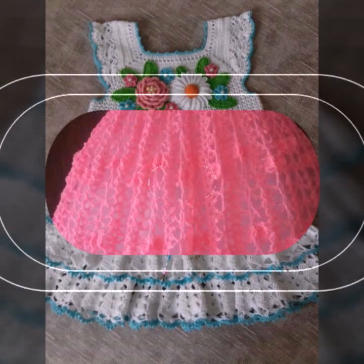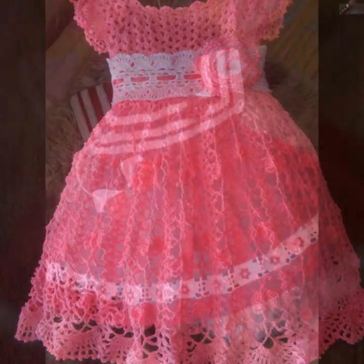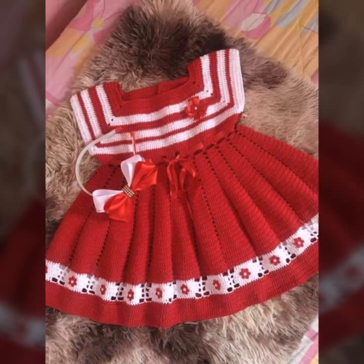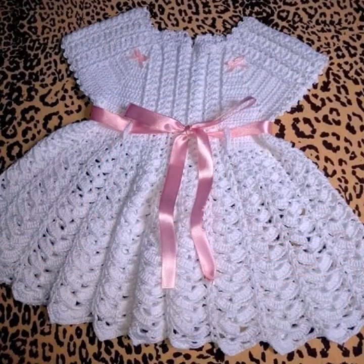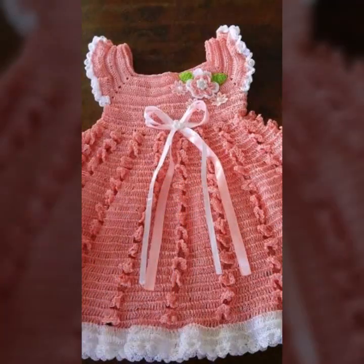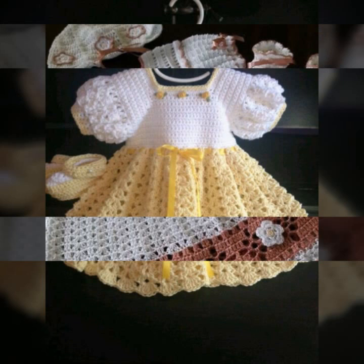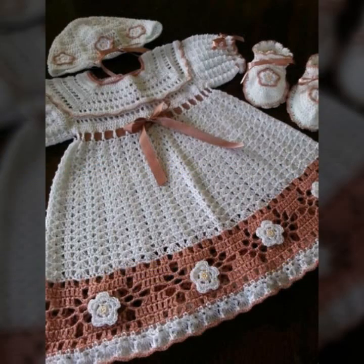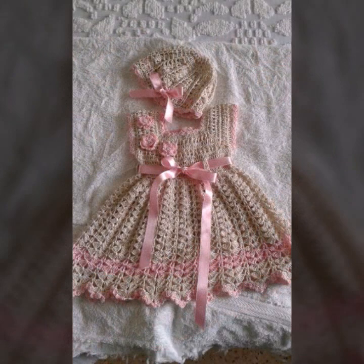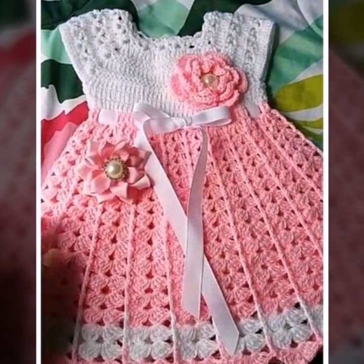Hello friends, welcome back to my YouTube channel. Today I will talk about a more stylish and gorgeous collection of most wearing and most demanding baby collection — baby stylish and beautiful crochet frog designs, crochet frog patterns, beautiful designing ideas for your sweet sweet babies. So friends, how are you? I'm fine. I hope you shall enjoy the best condition of health. I am back again with the most stylish, most beautiful collection of baby frog designs.